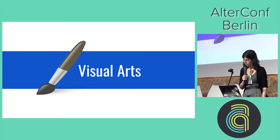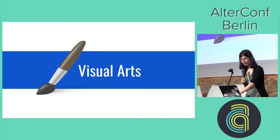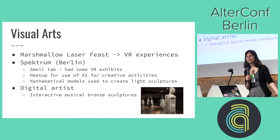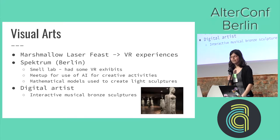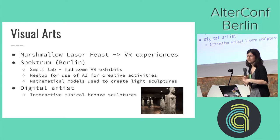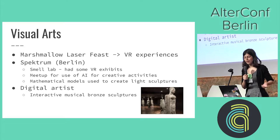Now that you've seen me fail at explaining quantum physics, let's move into visual arts — it's a bit easier for me. Marshmallow Laser Feast, for example, are doing some cool VR experiences. They had this interactive movie where you put a VR headset on and you would pretty much watch a movie but you're kind of inside it. They've got quite a few exhibitions like that where you can just experience some cool virtual reality.